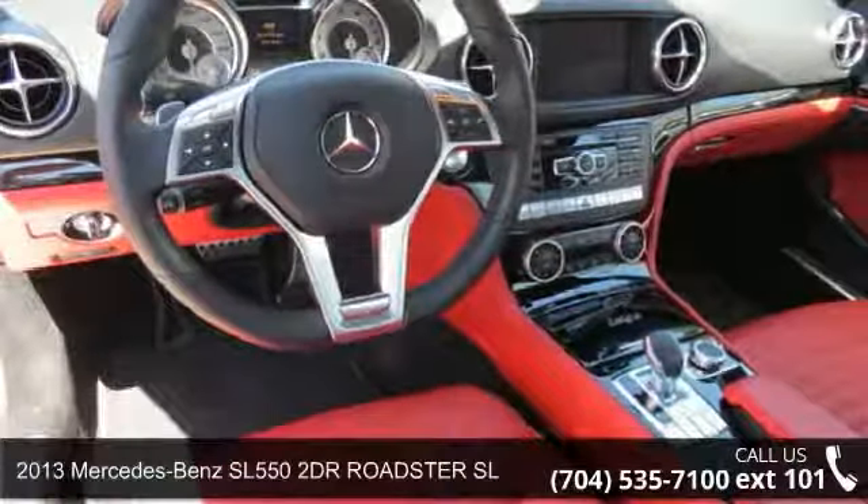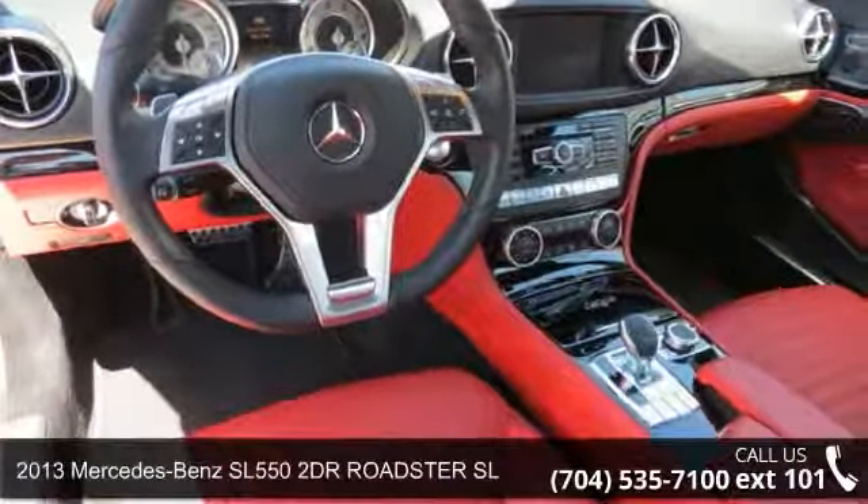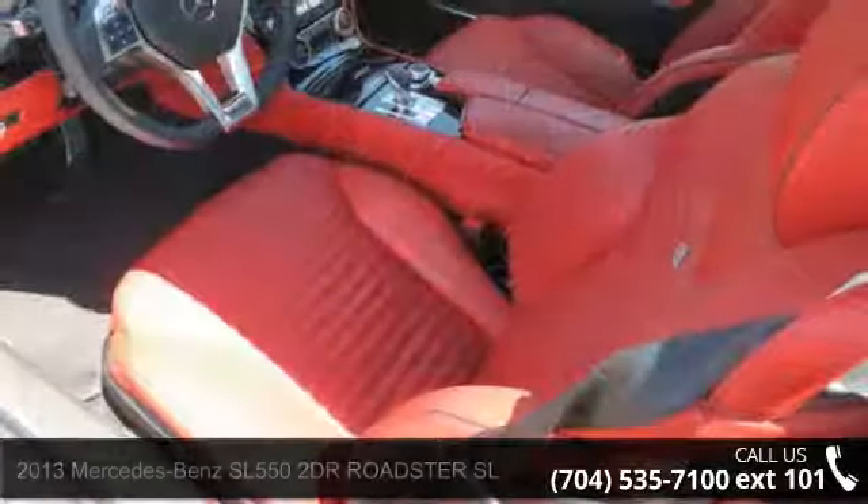Step into the 2013 Mercedes-Benz SL 550. Don't miss this great deal on a luxury vehicle.